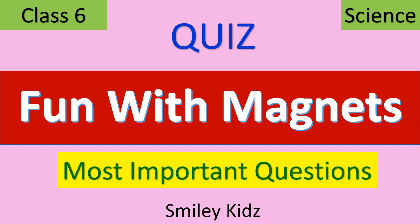Hello everyone, welcome to our channel Smiley Kids. In this video, we are going to take a quiz on fun with magnets — classic signs, the most important questions. Let's get started.